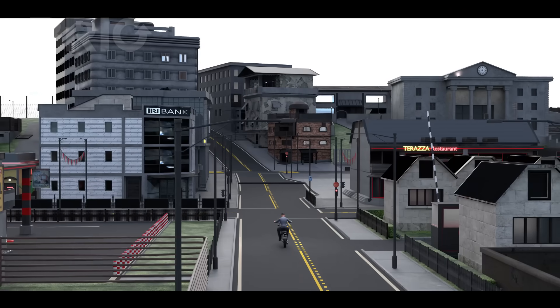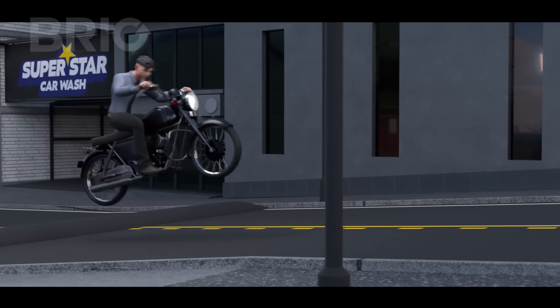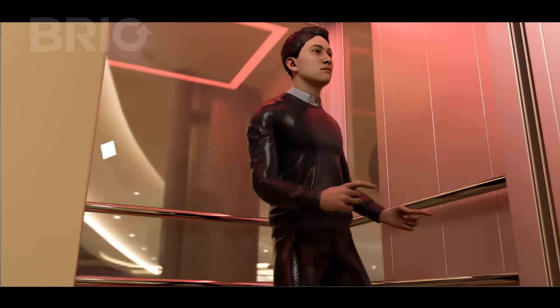Think about riding a bike at 50 kilometers per hour and hitting a speed breaker without slowing down. What happens? You wobble. Instability. Danger. That's a flat belt inside your elevator.